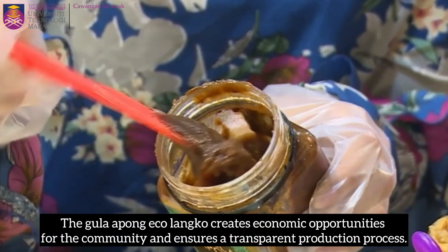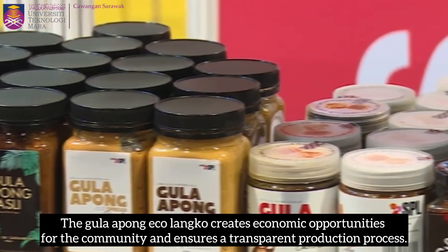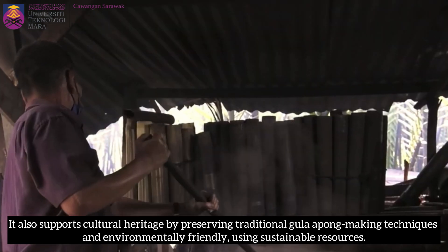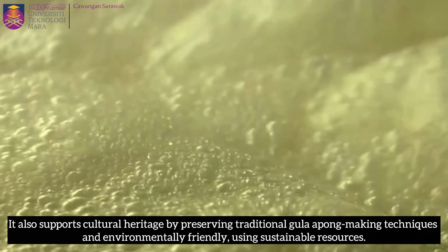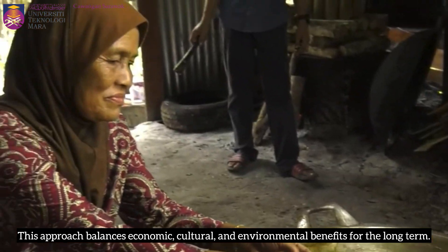The Gula Apong Eko Langkong creates economic opportunities for the community and ensures a transparent production process. It also supports cultural heritage by preserving traditional Gula Apong making techniques, and is environmentally friendly through the use of sustainable resources. This approach balances economic, cultural, and environmental benefits for the long term.